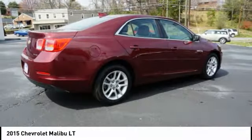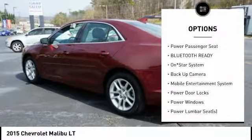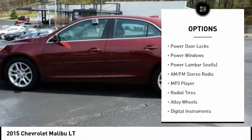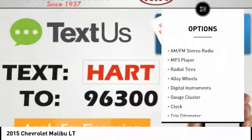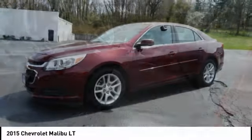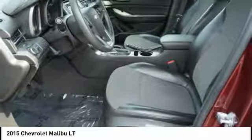Here are some of this vehicle's great options: anti-lock braking system, steering wheel audio controls, backup camera, power passenger seat, power driver's seat, air conditioning, driver airbag, alloy wheels, driver side remote mirror, and cruise control.